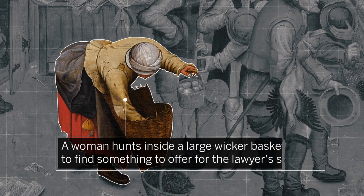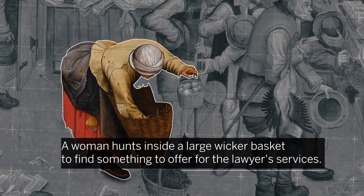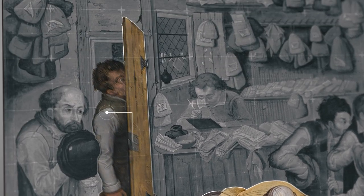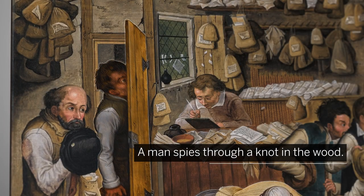Meanwhile, a woman hunts inside a large wicker basket to find something to offer for the lawyer's services. And a man hides comically behind the open door, apparently spying through a knot in the wood.